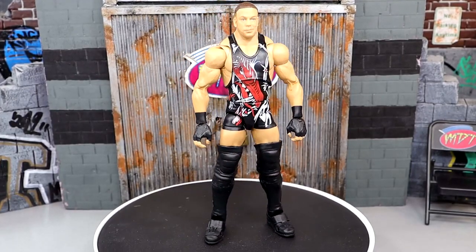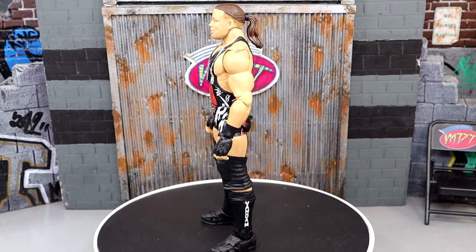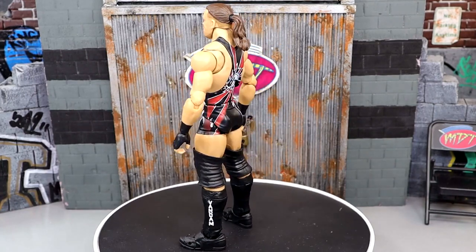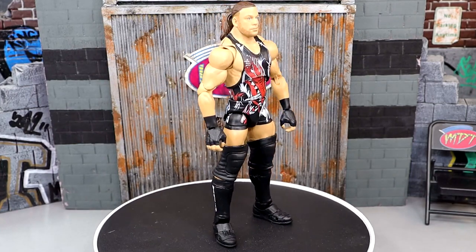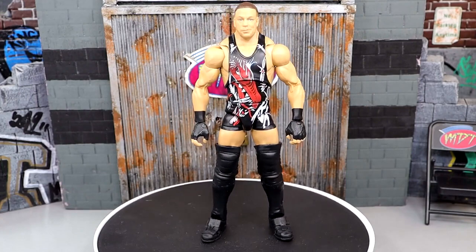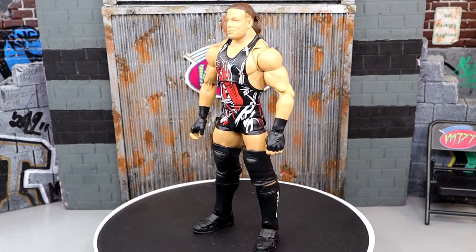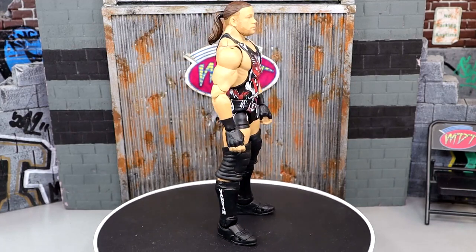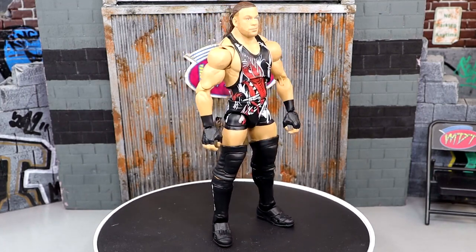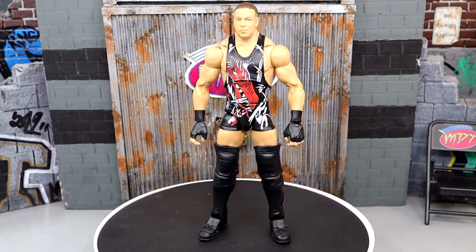At number 4 is the Ruthless Aggression Ultimate Edition Walmart Exclusive Rob Van Dam — an attire and figure we wanted for so long. Similar to Randy Orton, I like the regular head sculpt but wasn't a fan of the yelling one. I don't love the big knee pads, but everything else is great. The posability really represents Rob Van Dam from that era beautifully. The attire's clean, and getting this wish list figure was a dream come true. The execution is very solid.